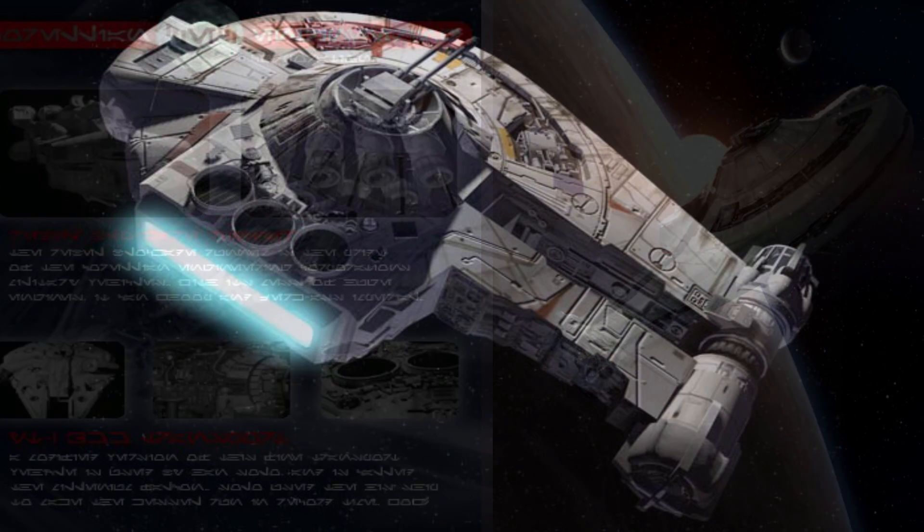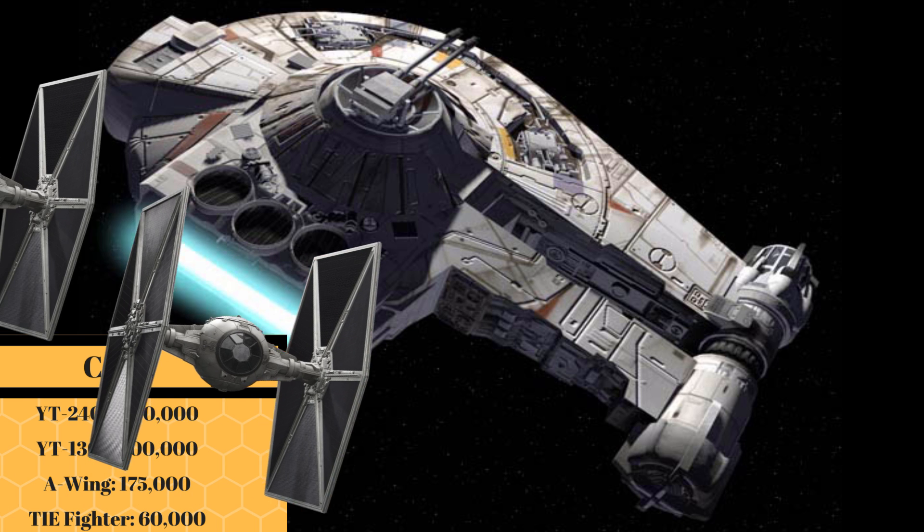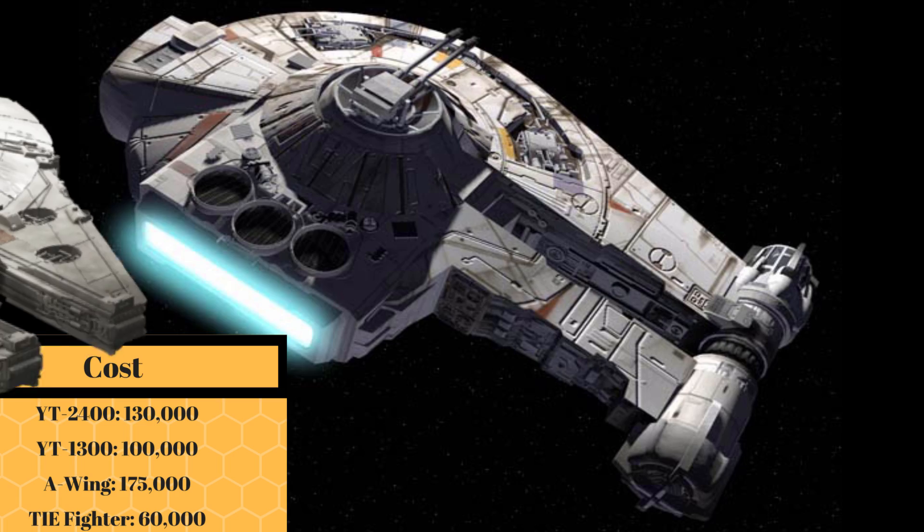An unmodified YT-2400, fresh off of the shipyard, cost 130,000 credits — just over the cost of two TIE Fighters, and 30 grand more than a new YT-1300.